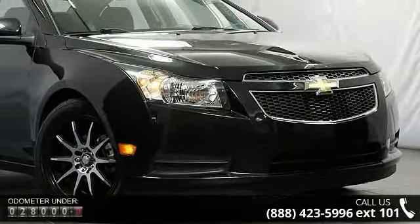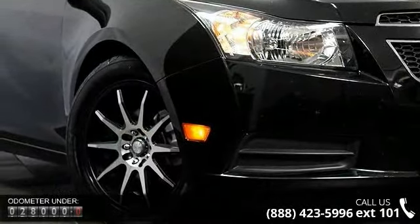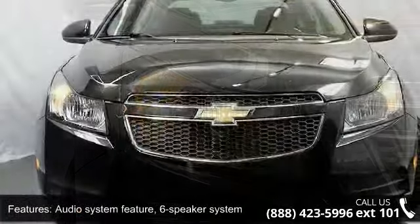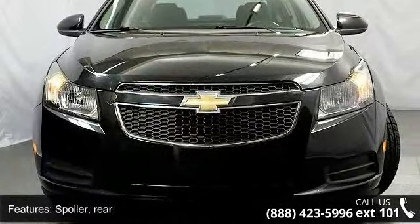Some of the top features included with this vehicle are: audio system feature, 6-speaker system, rear spoiler, convenience hooks, rear shift knob leather wrapped, air conditioning single zone electronic includes air filter, and remote keyless entry.